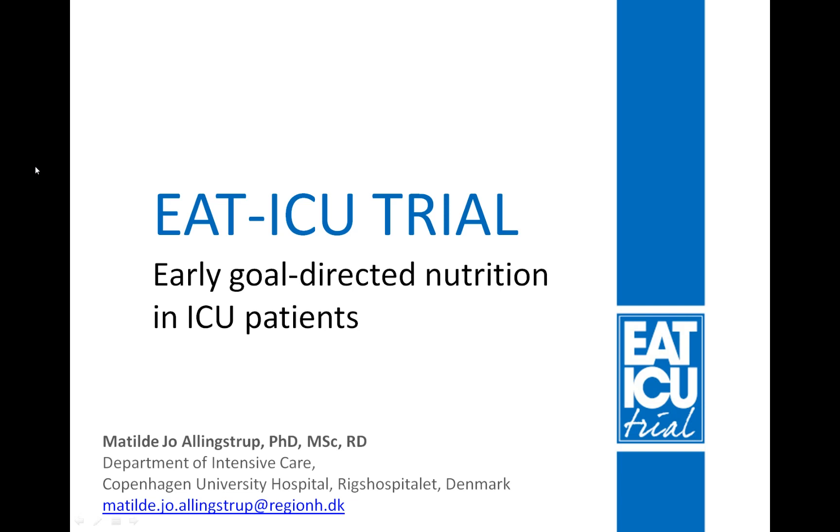This talk will be about the EAT-ICU trial — the Early Goal-Directed Nutrition in ICU Patients trial. My name is Mathilde Jo Ellingstrup, and I worked as the coordinating investigator on the trial, which was carried out at the Department of Intensive Care, Copenhagen University Hospital, Rigshospitalet in Denmark.